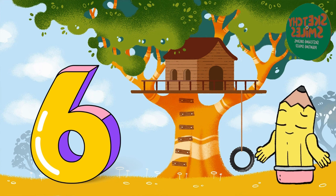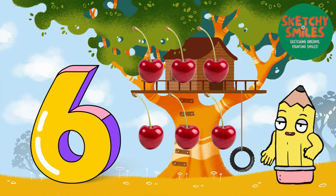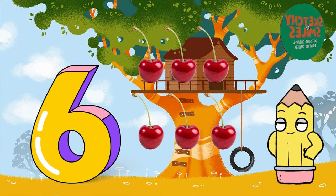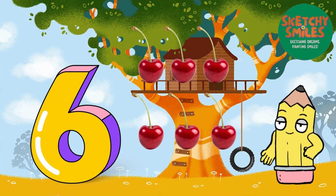Watch these cheerful cherries dancing on the screen. Count with me: 1 cherry, 2 cherries, 3 cherries, 4 cherries, 5 cherries, and 6 cherries. Can you say 6? Fantastic!